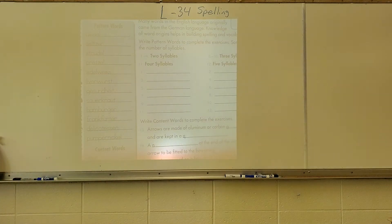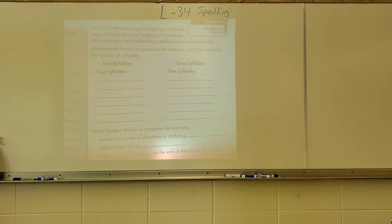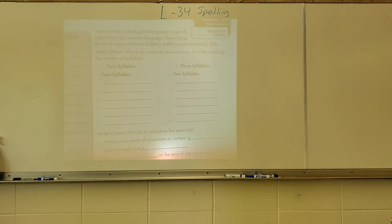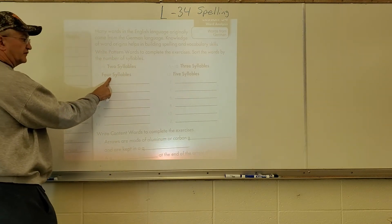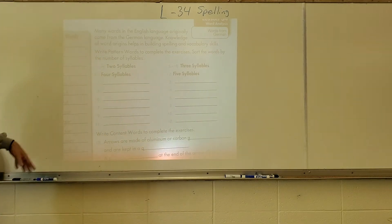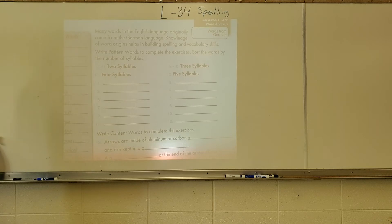On the first page, many words in the English language originally came from the German language, and knowledge of word origins helps in building spelling and vocabulary skills. You'll write the pattern word to complete each exercise, sorting the words by number of syllables: words one through four are two-syllable, five through ten are three-syllable, eleven is four-syllable, and twelve is five-syllable. Please write them in alphabetical order so you won't miss them — if you get them out of order they'll be marked wrong.